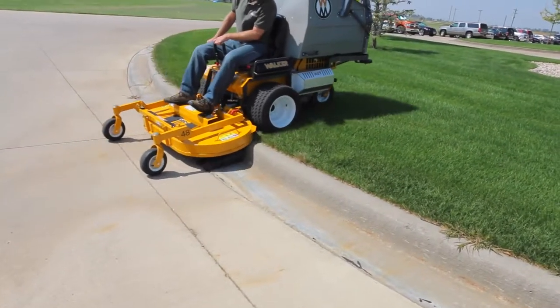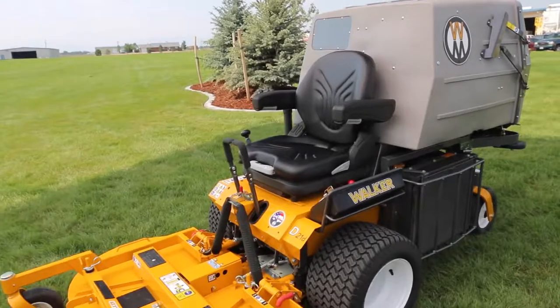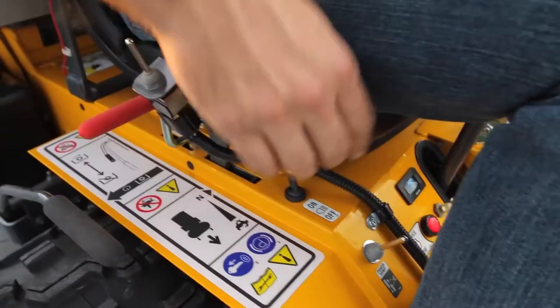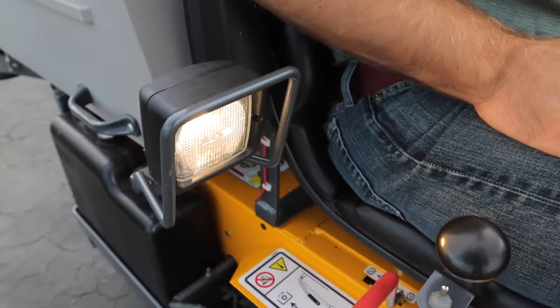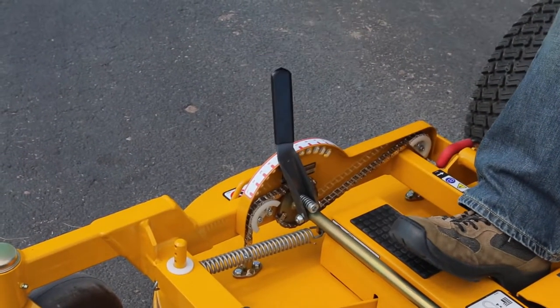Like all Walker mowers, the Model T is highly configurable, with numerous factory and dealer installed options, including a variety of tire upgrades, seat and armrest options, headlights, tail wheels and tail weights, deck height adjuster, and the power dump and high dump add-ons.